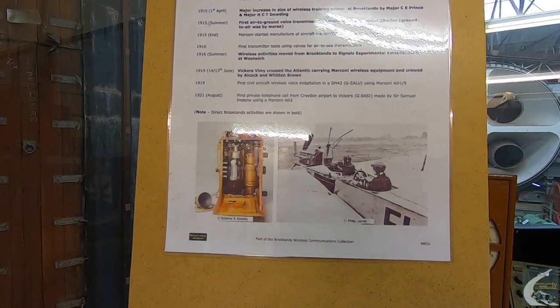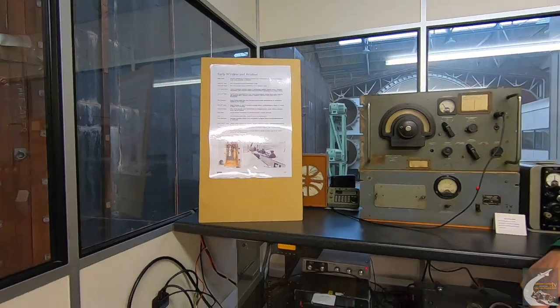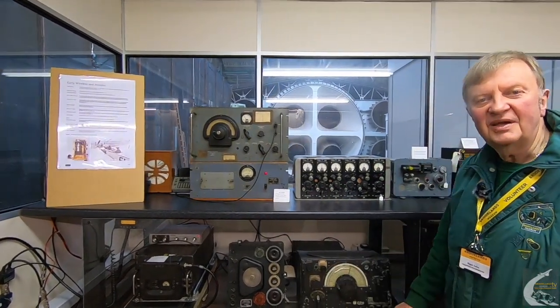We have an interesting picture of the operator and the pilot of the monoplane, complete with a steering wheel. Remember, these guys were car drivers before they became aeroplane pilots.